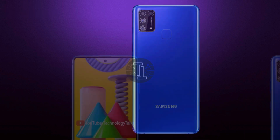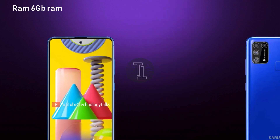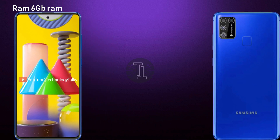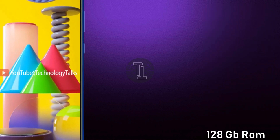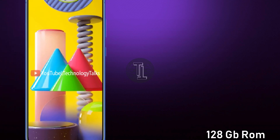The Galaxy M31 will be available in three variants. Let's talk about RAM and storage. The Galaxy M31 contains 6GB of RAM. The new Samsung Galaxy M31 is going to be packed with 128GB of internal storage, which is very common these days as smartphone companies pack their devices with amazing specifications.